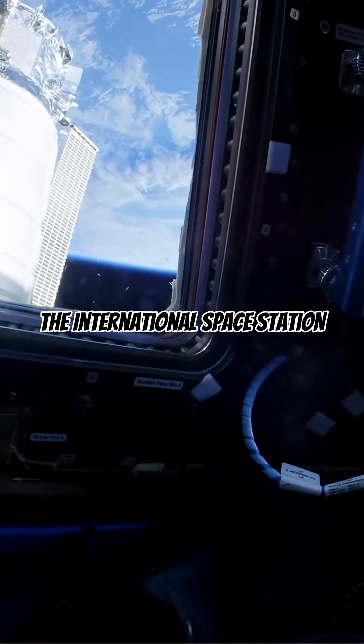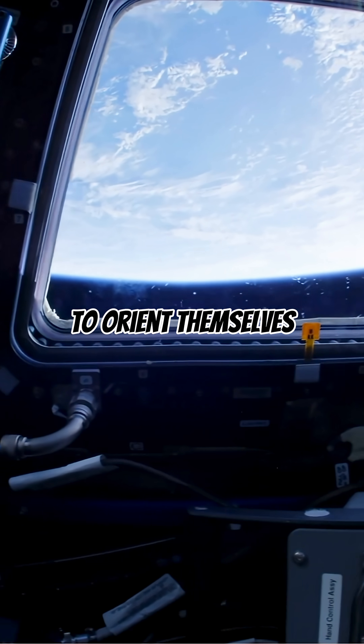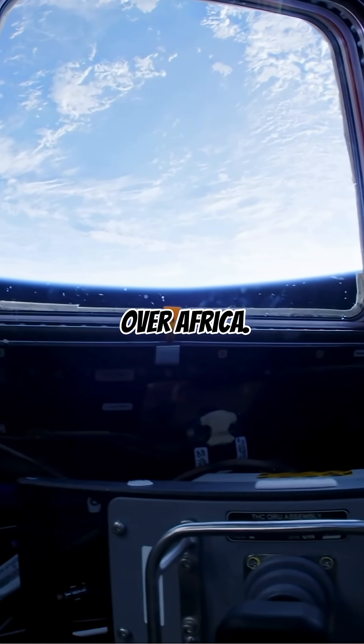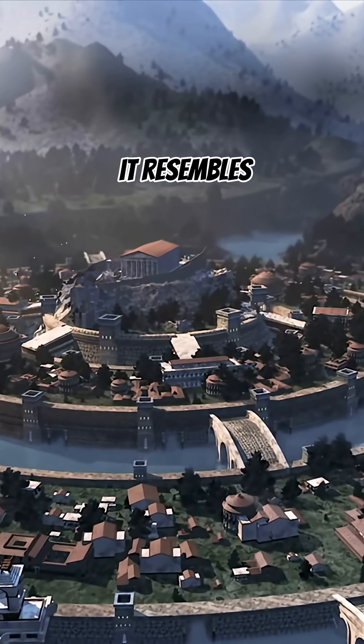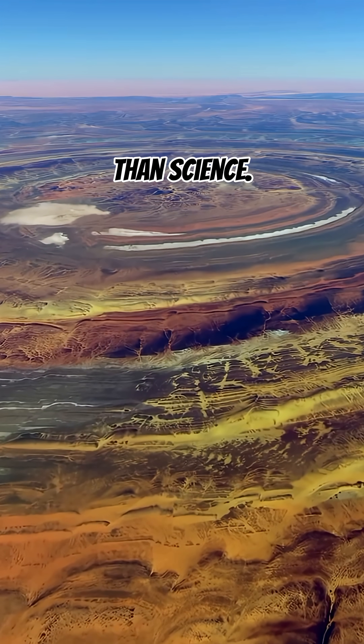Astronauts aboard the International Space Station often use the Eye of the Sahara as a landmark to orient themselves over Africa. Some even suggest it resembles the lost city of Atlantis described by Plato, though that remains more legend than science.